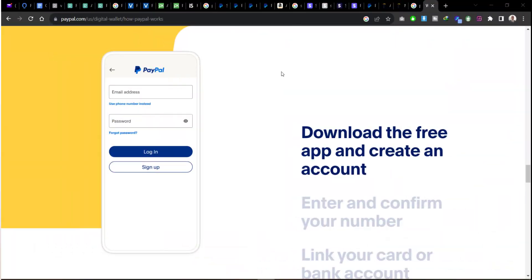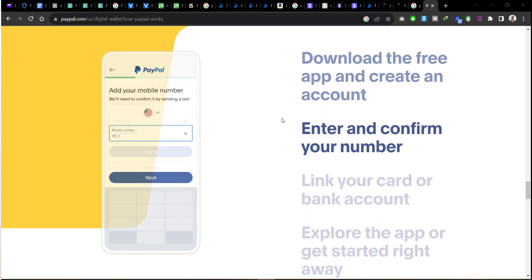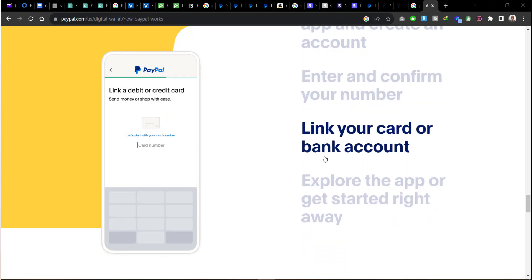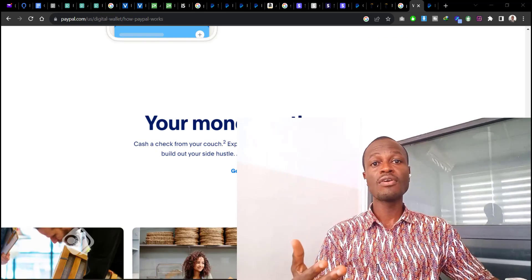If you want a merchant account or a business account with PayPal, you have to register as such. When you go to the account section on PayPal, you can easily create an account, download the app on your phone, enter and confirm your number, link your card or bank account, and explore the app to get started right away. It's very simple.